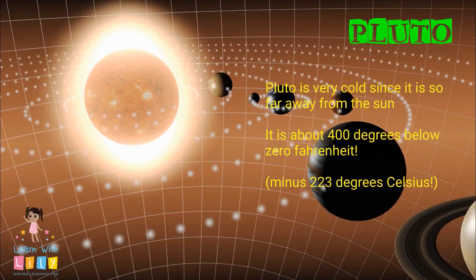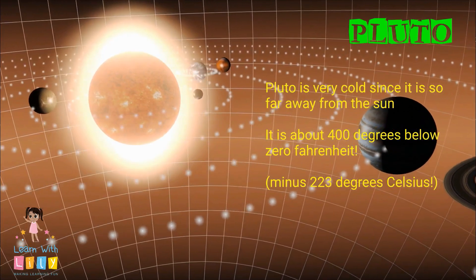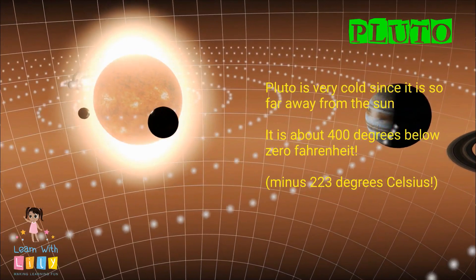Pluto is very cold since it's so far away from the sun. It's about 400 degrees below zero Fahrenheit, which is minus 223 degrees Celsius.